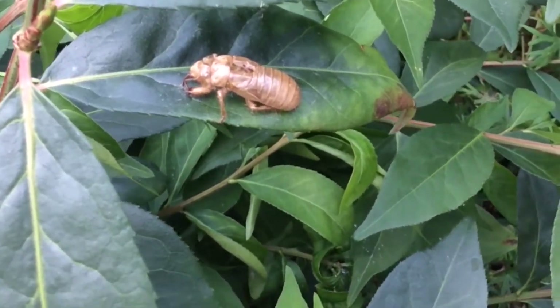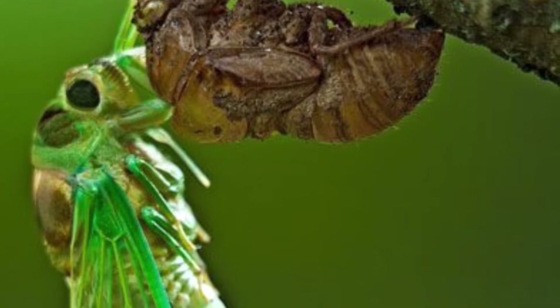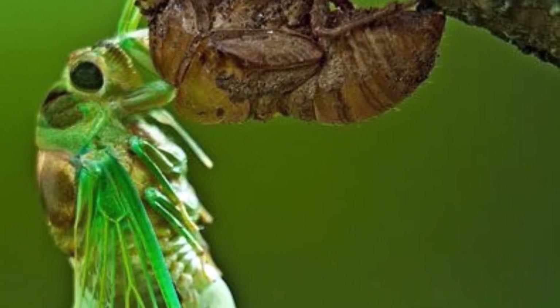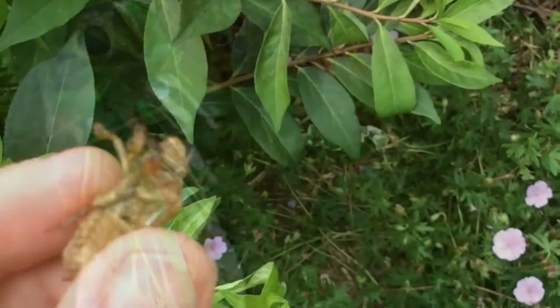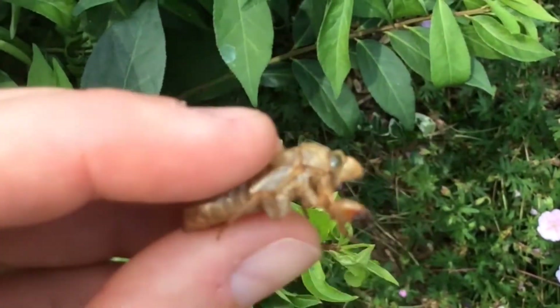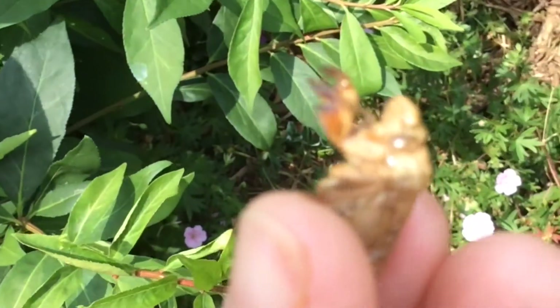You might see one of these brown shells on one of your plants or trees in your backyard. It belongs to a cicada, which comes out of the shell after it climbs out of the ground, and you'll hear it in the trees. The shell is brown and empty, a little bit crunchy, and kind of scary looking.